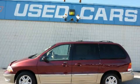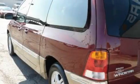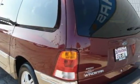This is a 2001 Ford Windstar, designed with features that accommodate. It has a 3.8 liter 6-cylinder engine and an automatic transmission.